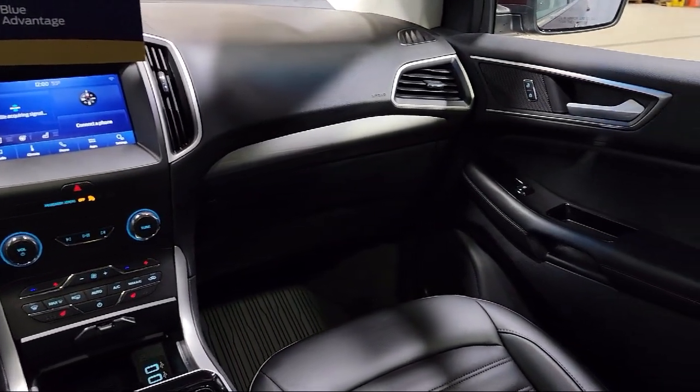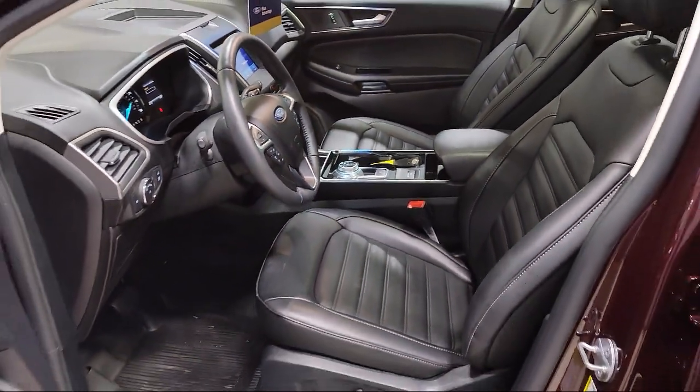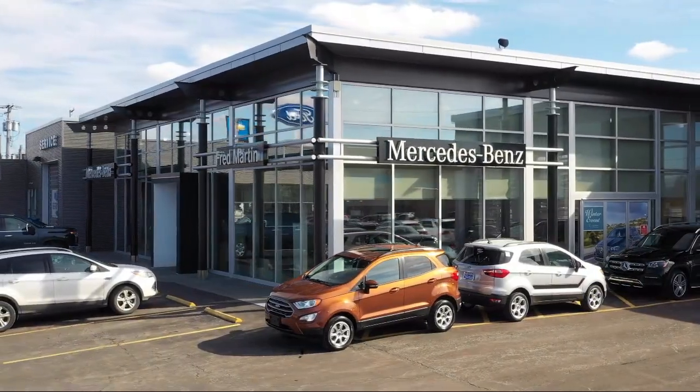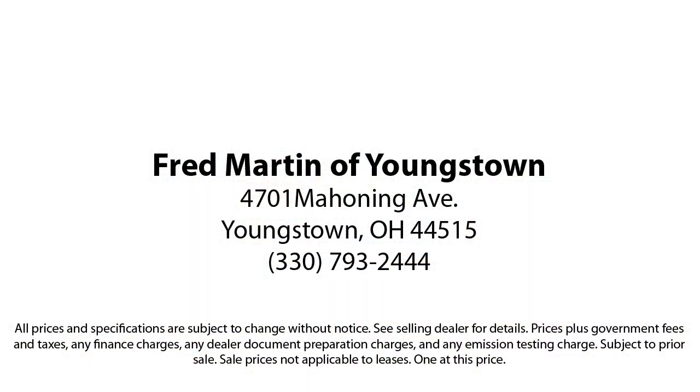Family owned since 1972, Fred Martin of Youngstown has remained a leader in customer service and for being here long after the sale. Our sales and service are all factory certified, which has led us to multiple Ford President's Awards and Mercedes-Benz Best of the Best Awards. With our 4.4 Google and 4.5 Facebook ratings, come see why customers always return to the family experience we provide.